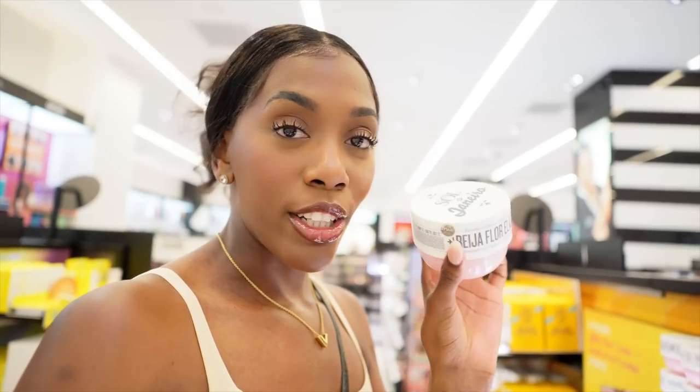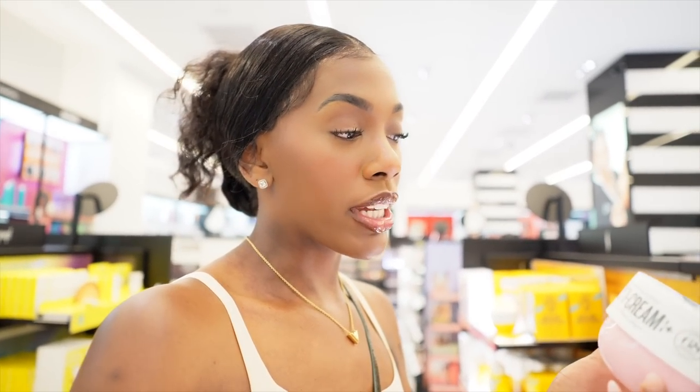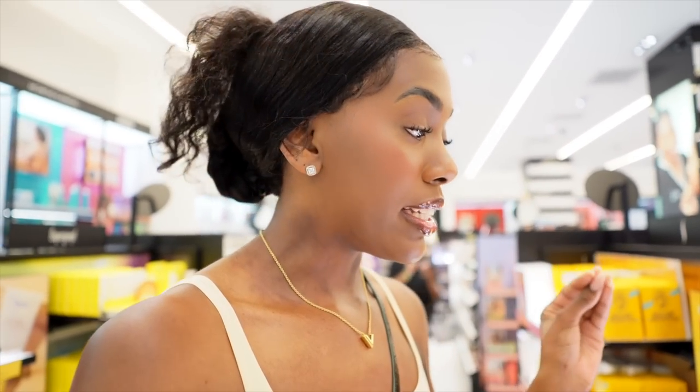Now let's talk all things Sol de Janeiro. I'm obsessed with this brand and I love all the body creams. This one right here is the newest one — it's the Beja Floral Elasti. Some people say it smells like Baccarat, and it actually kind of does. It's great to pair with Baccarat-type perfumes or even their dupes. I highly recommend that one. I will say with Sol de Janeiro, the moisture is not the best, so I like to pair it with an oil for full moisture and shine. Today I used the Brazilian Bum Bum one — more vanilla — and I paired it with a body serum.